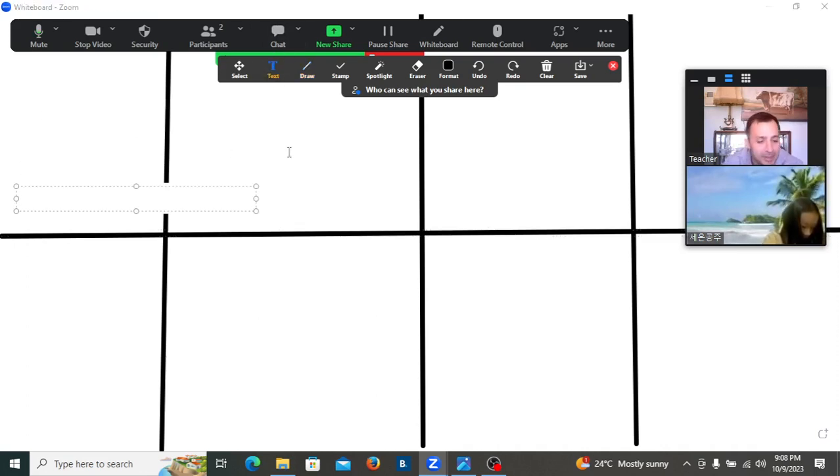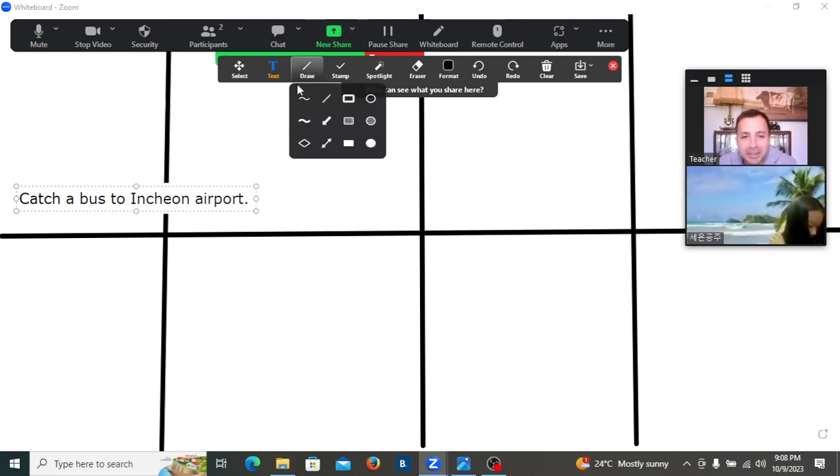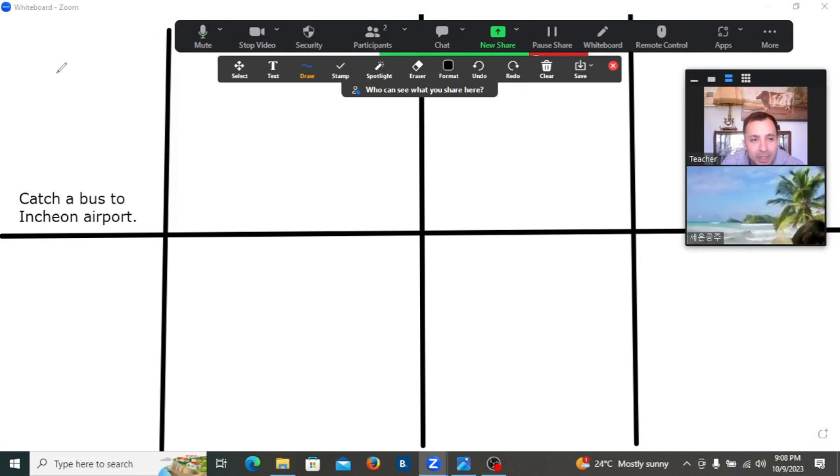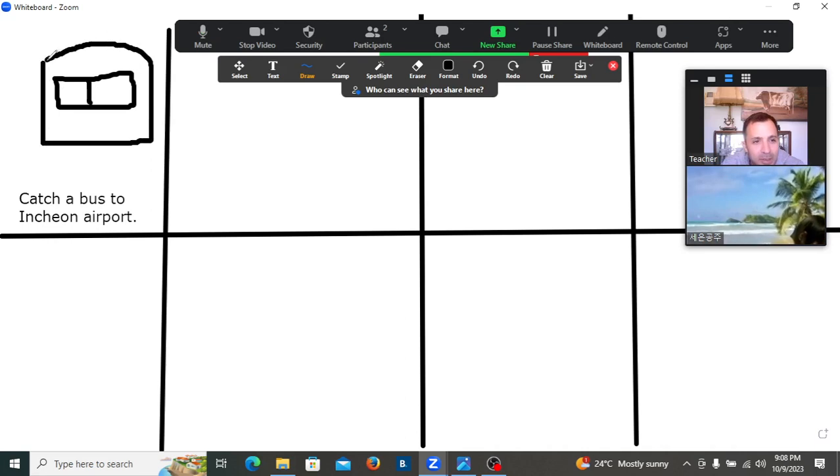The first step is going to be: catch a bus. So we write the sentence — catch a bus to Incheon Airport. Lily, are you writing it? Yes, I am writing it. There are eight steps to follow, and then we draw a small picture of what the sentence is talking about. So here it's a bus — I will draw a bus. When you finish writing, can you please read it for me? Catch a bus to Incheon Airport.